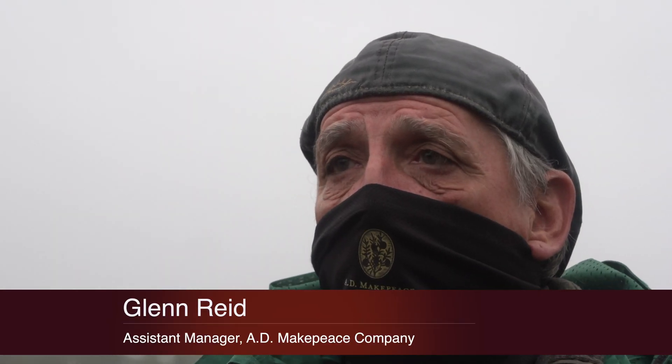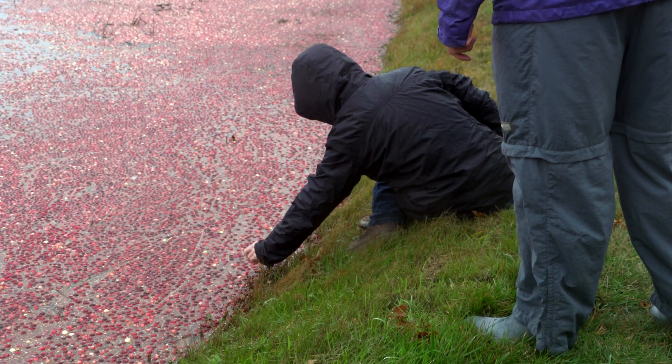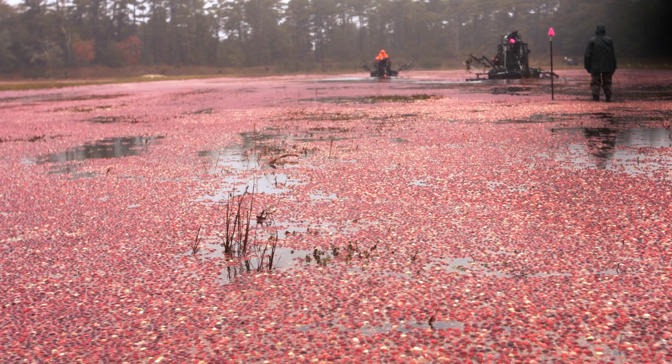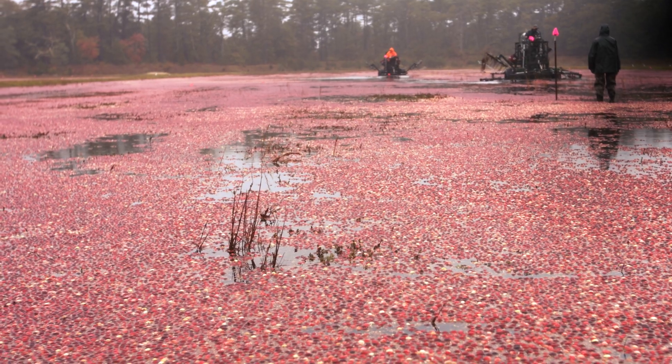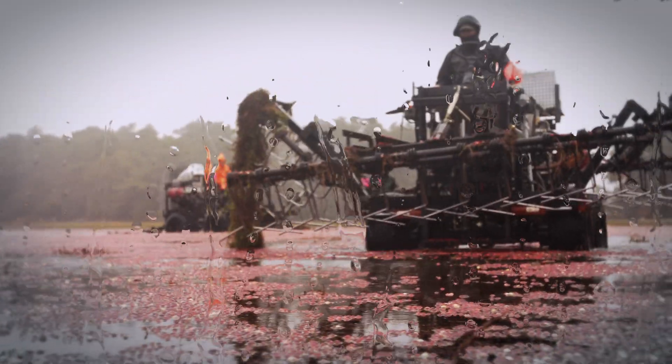The state bog is able to do different testing that we as growers can't do or can't afford. It's easy to be able to come to the state bog with new insects, or they're able to help us get pesticides passed that we could be using, or even test genetically the different varieties that they've got planted here that are getting planted in some of the newer bogs that we have.